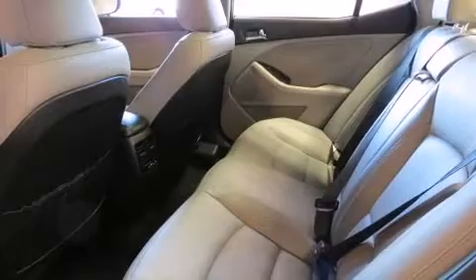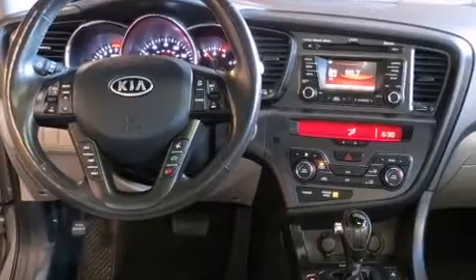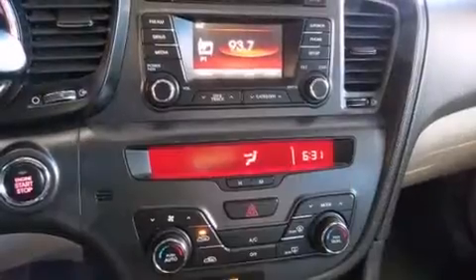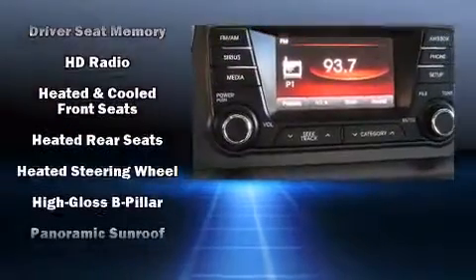Premium sound drives 8 speakers, providing you and your passengers a sensational audio experience. Take assurance in side-curtain airbags, providing head protection in the event of a severe collision.